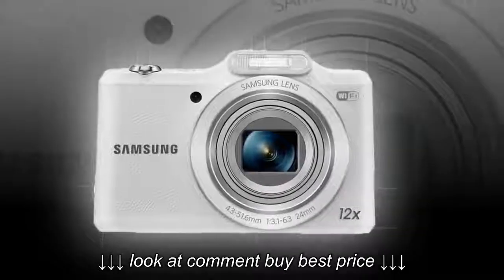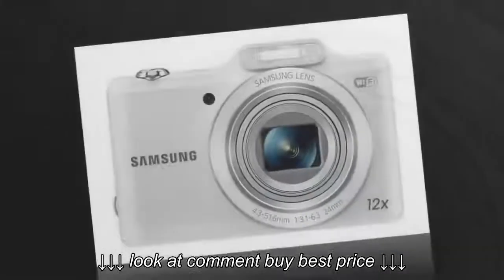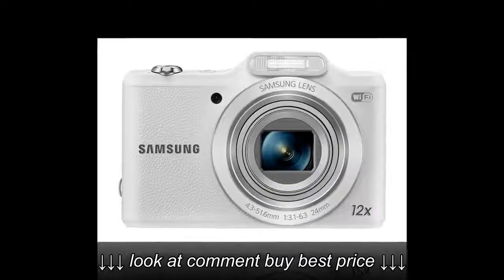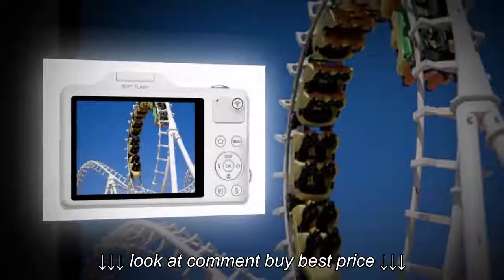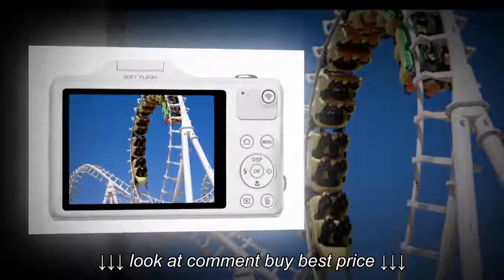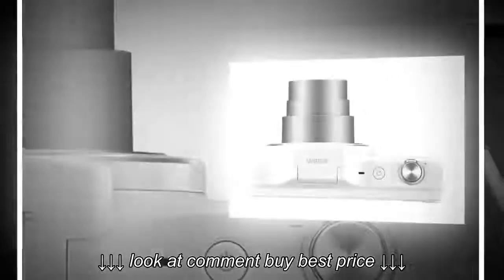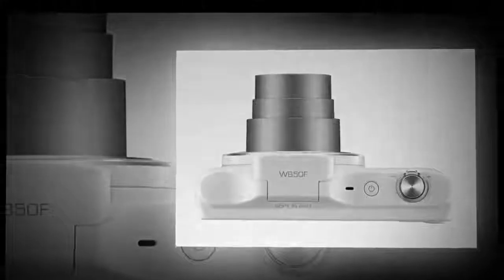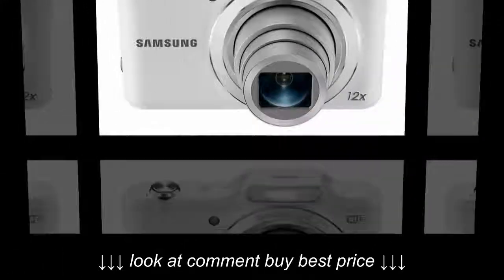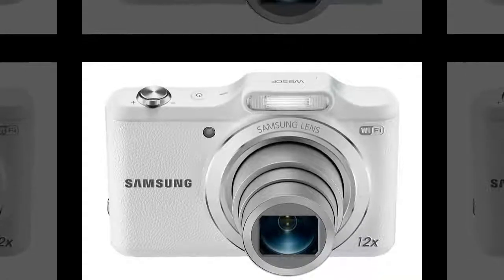Effortlessly post photos to social networks and store them on the cloud. New parents will especially appreciate the WB50F camera. Slim enough to slip into your packed diaper bag, it's capable of shooting high-quality images you just can't get with a smartphone. It features soft flash so you can take beautiful portraits without fear of harming your baby's eyes, and it captures clear shots of your child in action, even from a distance, thanks to optical image stabilization and 12x optical zoom.